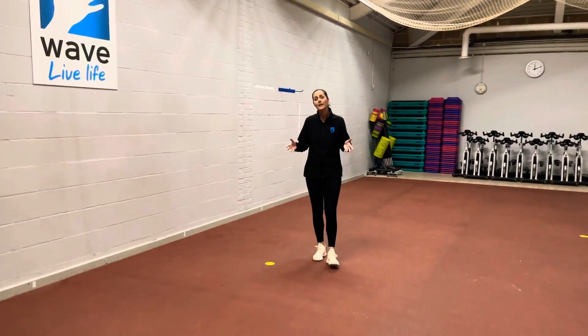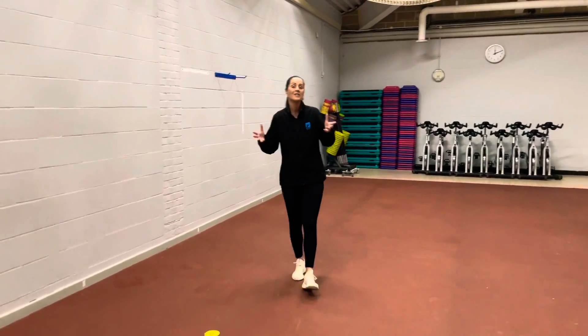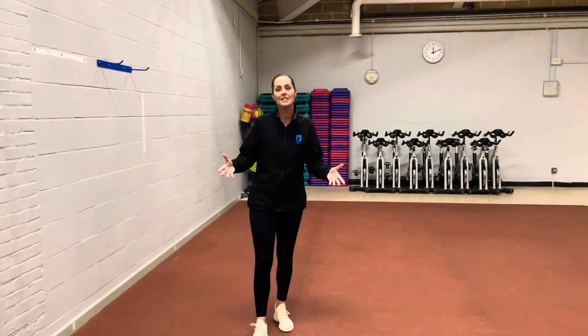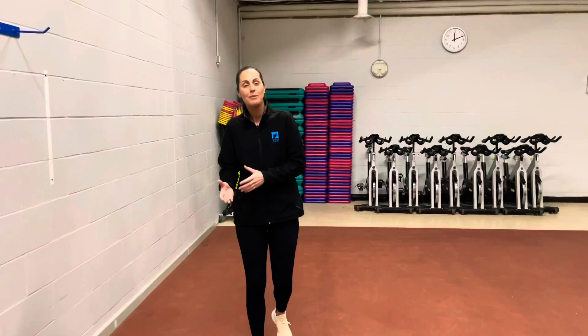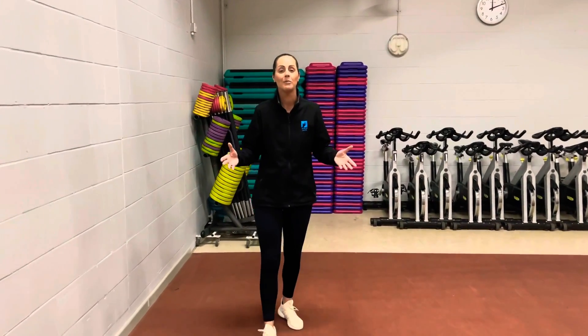With multiple spaces available here at Lewis, the pro hall gives us the perfect opportunity to deliver socially distanced group exercise classes. From things like body pump, fitness pilates, HIIT through to circuits, there's definitely something on the timetable for everybody.